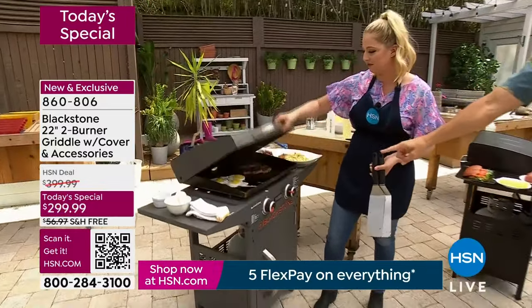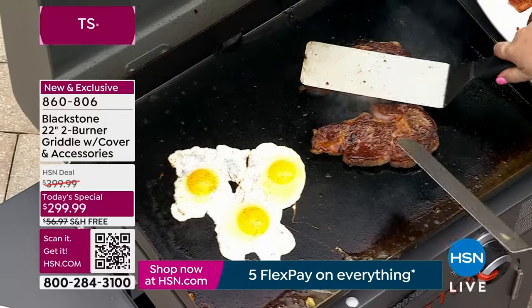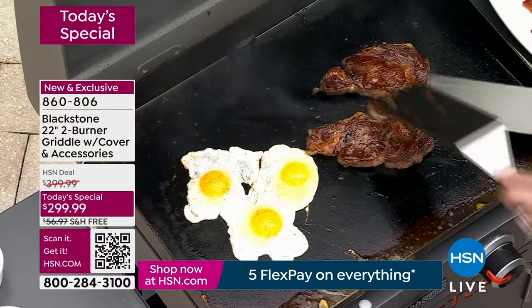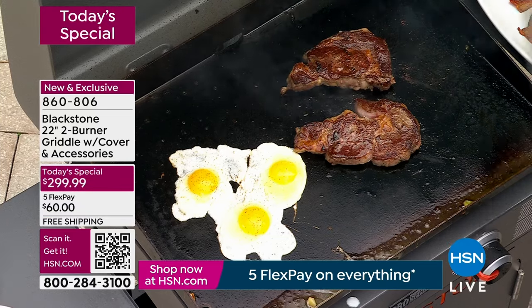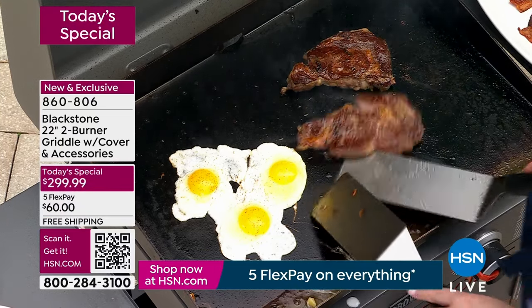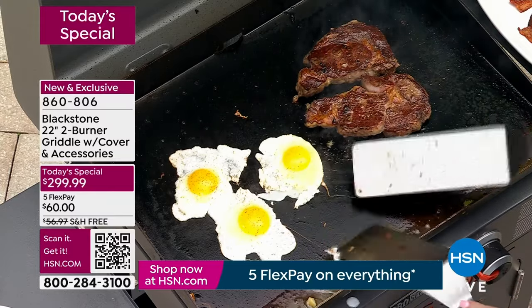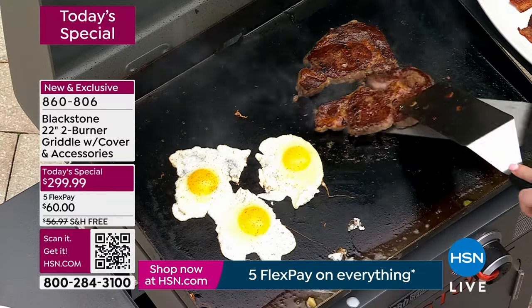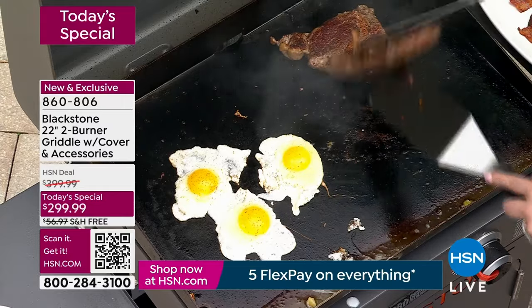Easier to clean, easier to cook. I love the design of this one — this is part of the Pro Series. It gives you that really sleek, beautiful, modern design. Even if you just have a little bit of space outside, this is going to fit out there. You're getting $100 off right now — this is what customer appreciation month today's special is all about. A brand that you know and love, an activity you know and love, but we've just made it better and easier.